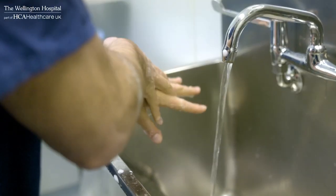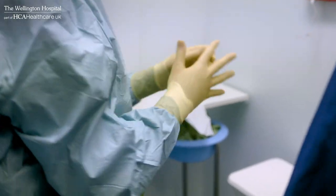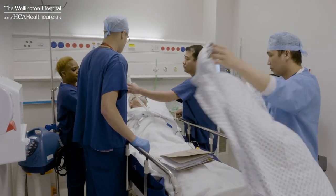People are often worried about pain when they come in for an operation. Whether you're coming in for a day case procedure or a longer more complex operation, we're able to offer cutting-edge techniques in anaesthesia to allow you to recover as quickly as possible.